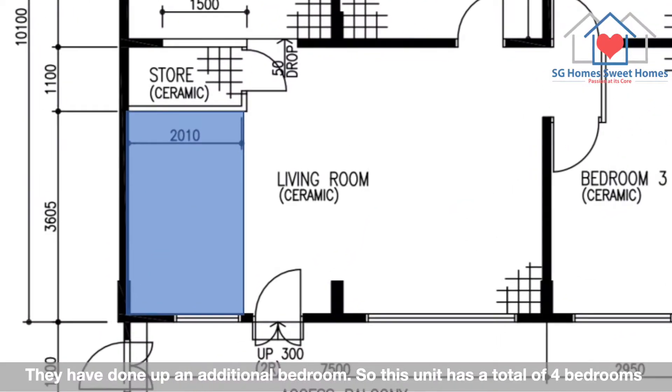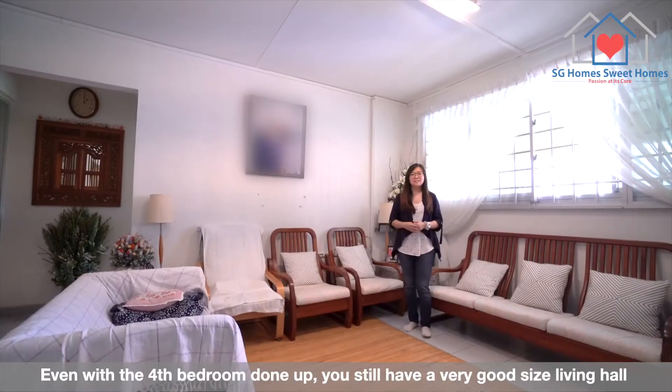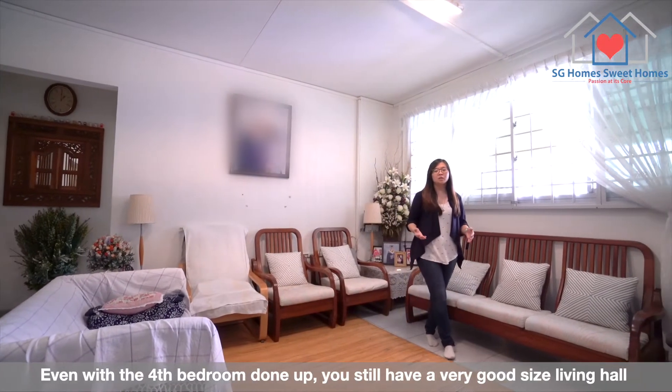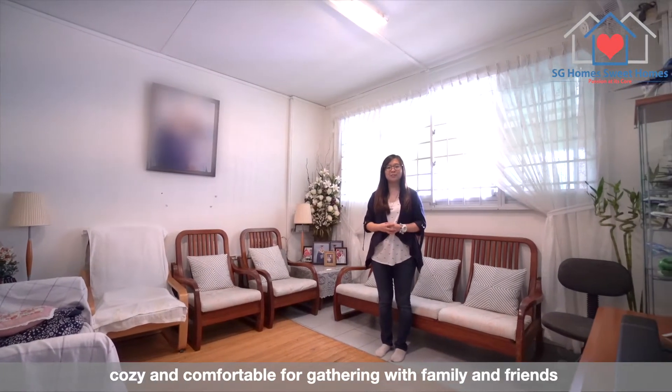They have done up an additional bedroom, so this unit has a total of 4 bedrooms. Even with the 4th bedroom done up, you still have a very good-sized living hall, cosy and comfortable for gatherings with families and friends.